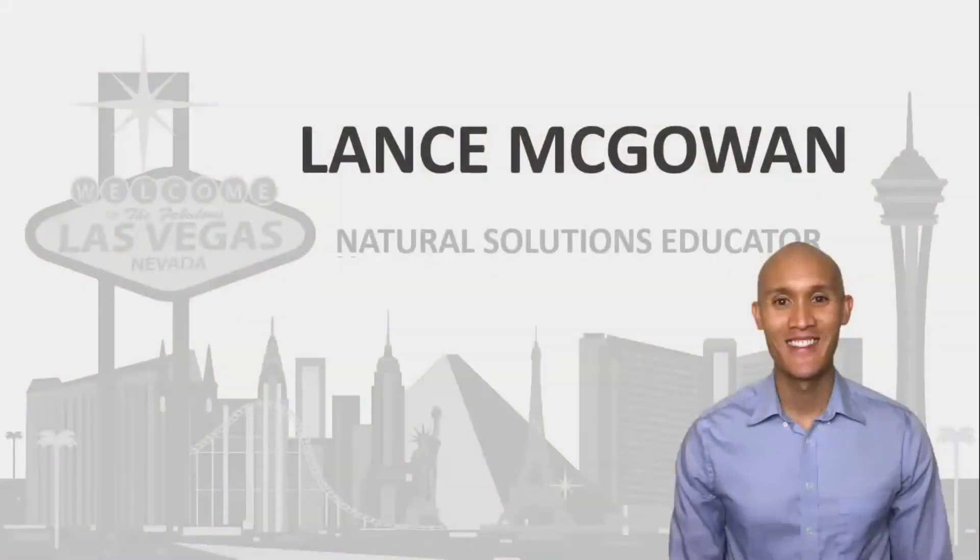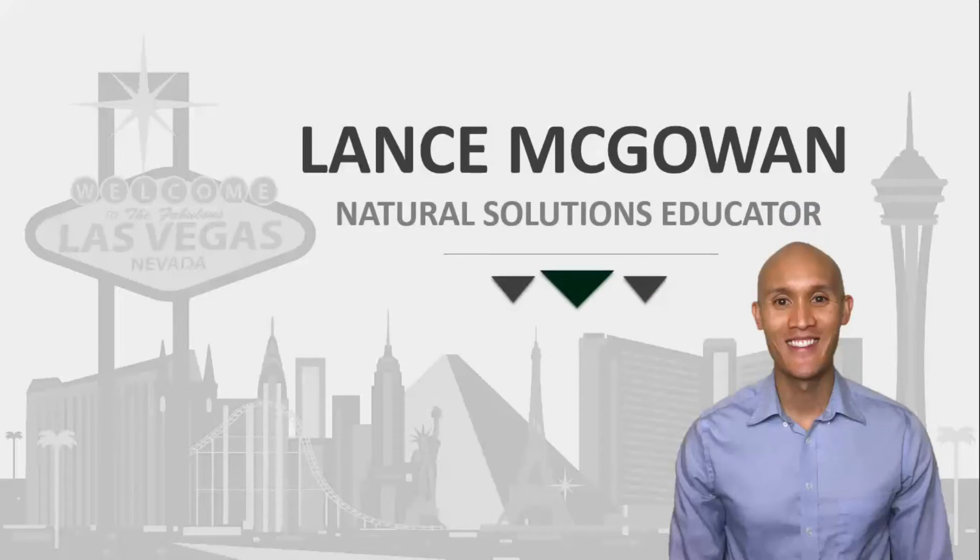How do you get doTERRA essential oils in Andorra? I'm going to cover that in today's video, so stay tuned and don't go anywhere. This is Lance McGowan with Essential Oils Me, and today I'm going to cover how you can get doTERRA essential oils in Andorra and really support your health from a natural standpoint, and get something shipped directly to you when you're ready to work with somebody that you know, like, and trust.